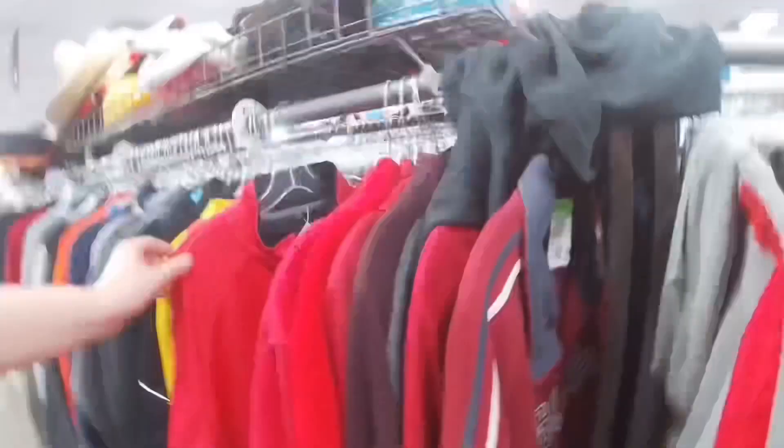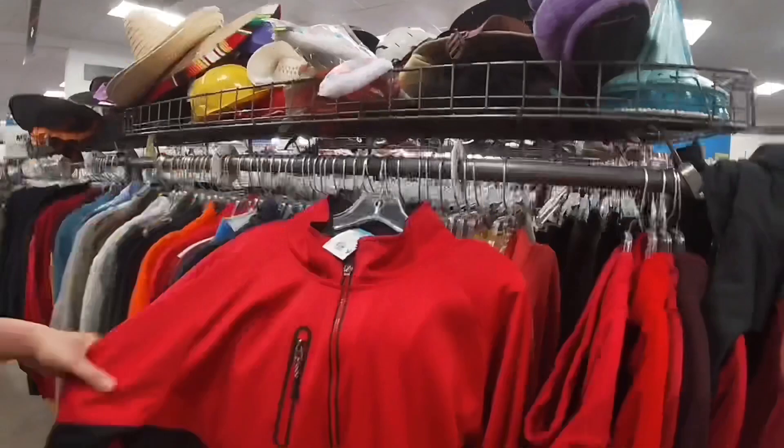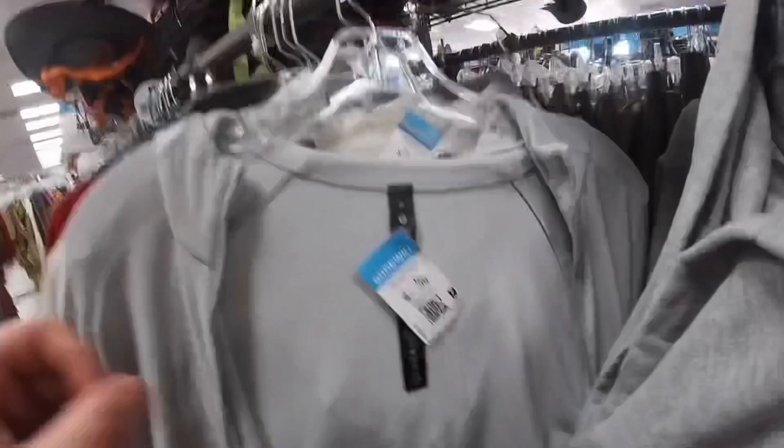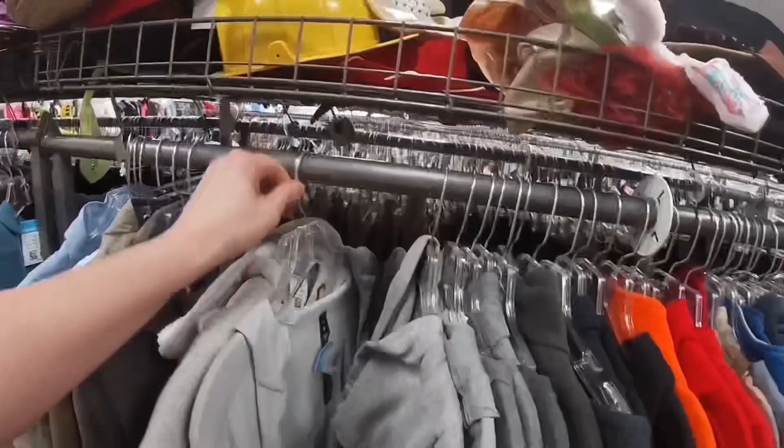Another staple in my business is Zero Restriction — the Gore-Tex and TOR series are my favorites. I found a TOR series jacket at nine dollars with 20% off, and I already have a watcher for 35. I also found Lululemon which was overpriced at 25 dollars, but since everything else was such a steal and I'd get it for 20 dollars and can probably get 45, I went ahead and grabbed it.